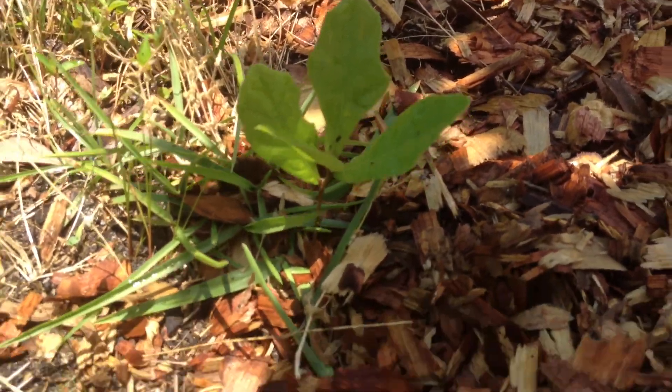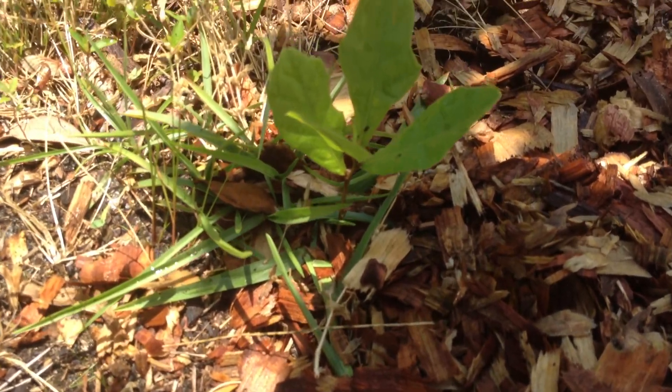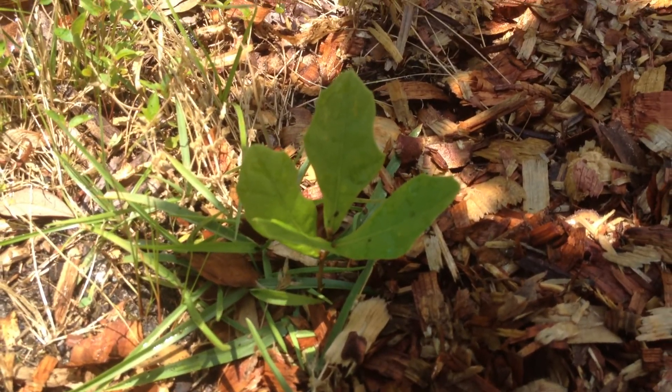There's another one that looks like it might be — I can't tell — either a live oak or one of those big fiddle leaf looking trees.